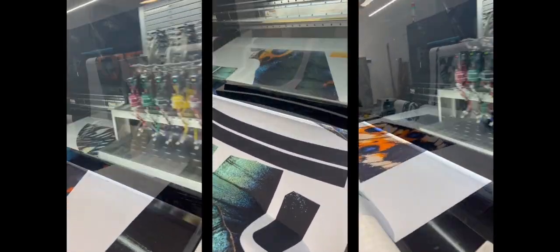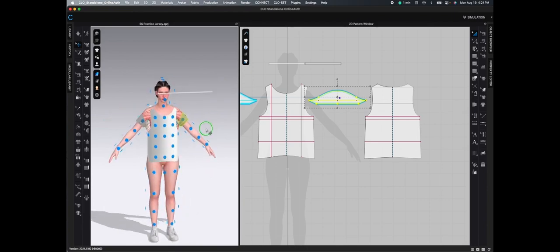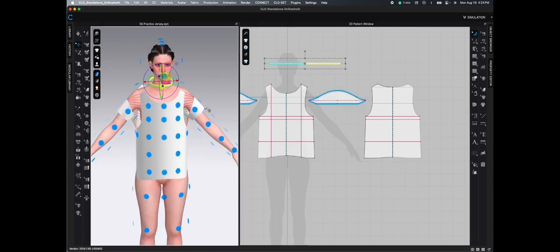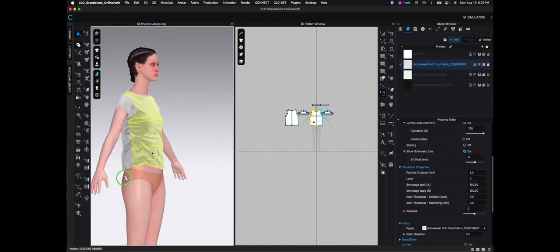I've also been able to hire the pattern maker at Fabric to create the first draft of the pattern in TechPack, and right now the first sample is being sewn by their talented sewing technicians. This process has been such an amazing learning experience.